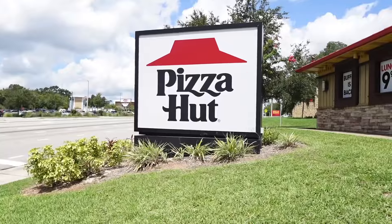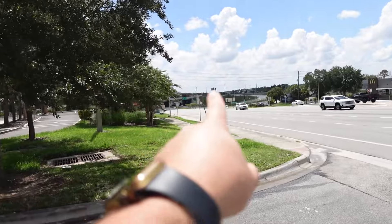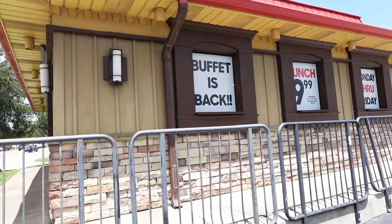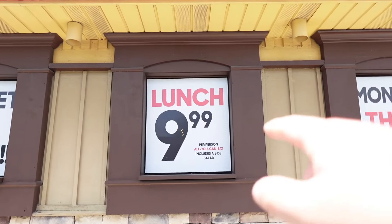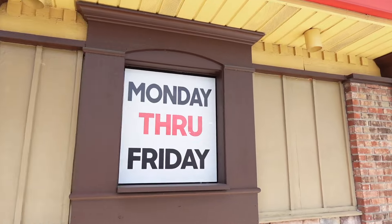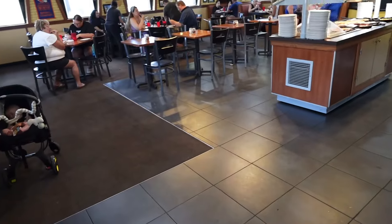I'm really excited for this, so come along with me. This Pizza Hut is off Highway 27 — right there — and there's the Pizza Hut. On the windows you can see all the promotions: the buffet is back, lunch $9.99 per person, all you can eat including the sides. I'm not a salad person, but it's good to know. It's Monday through Friday, and it says lunch — not sure if it's all day.